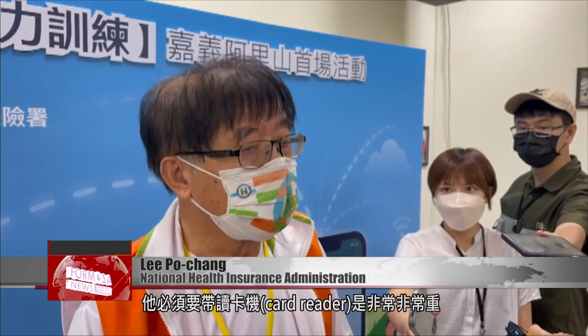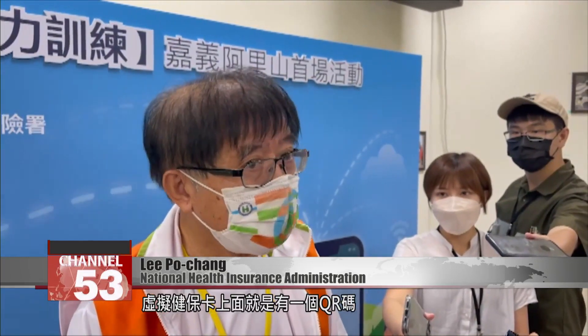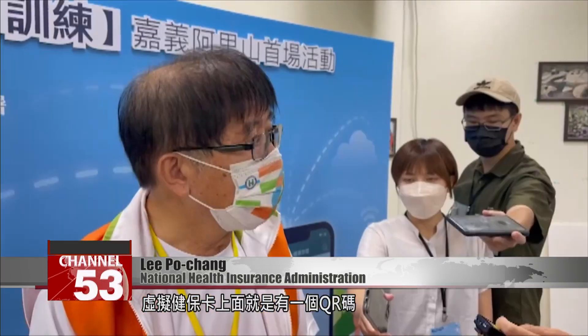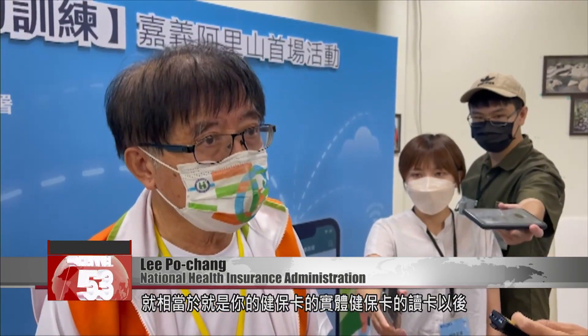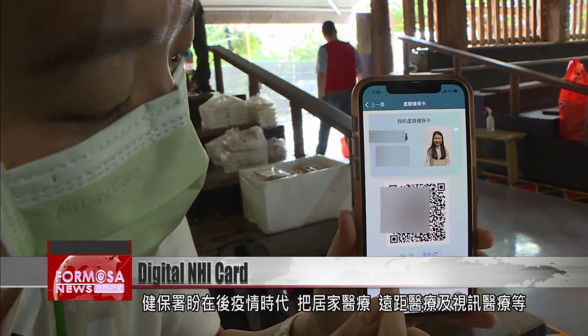Sometimes, when medical professionals go to remote areas or outlying islands, it's extremely heavy to carry a card reader with them. There's a QR code on the digital NHI card, so the doctor just needs to scan the QR code at the appointment, and then they can see the cloud data, just the same as if you had scanned the physical NHI card.